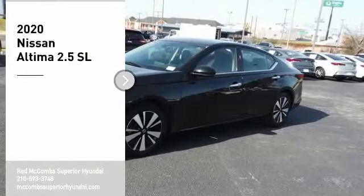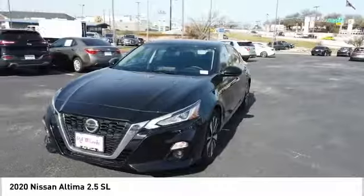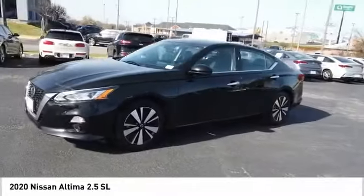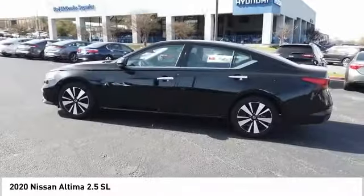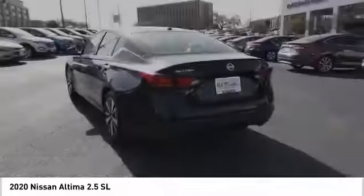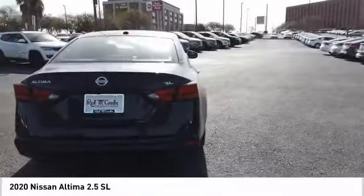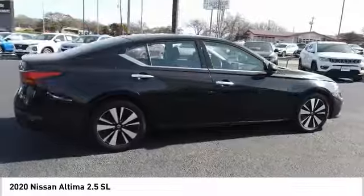Make a great choice today with the 2020 Altima. The Nissan Altima offers advanced features to make life easier, including push-button ignition, which comes standard. Combine that with a powerful engine and standard airbags and over 5,000 quality and performance tests, and you'll see the Nissan Altima is made to drive and built to last.